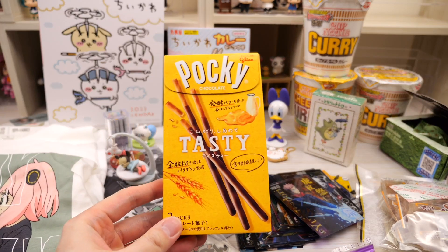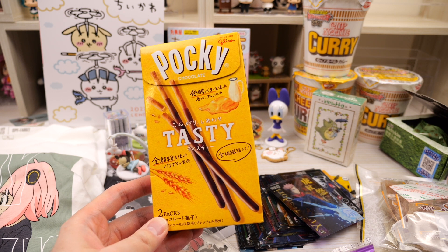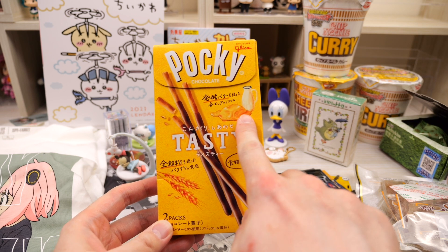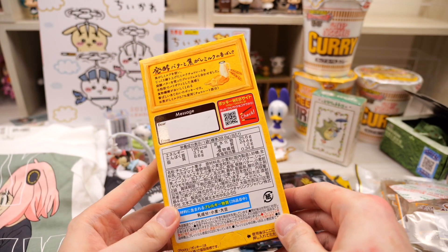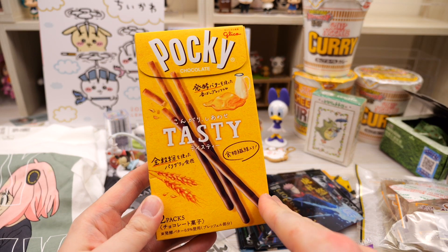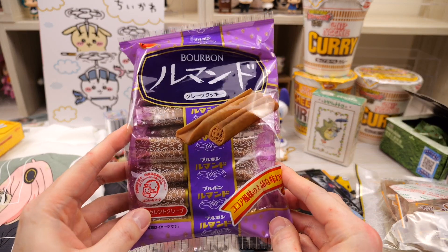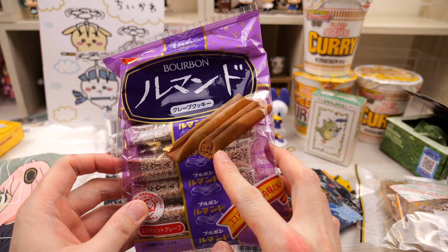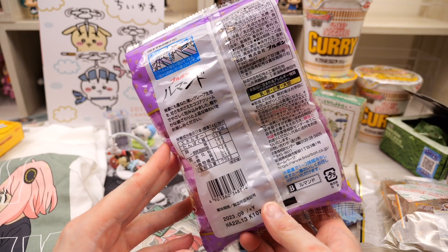We got two more snacks. Next we have this Paki — that looks like butter and wheat, I can't tell what the flavor is. But I'm kind of full right now after eating that Unagi pie so we're going to save this for now. And then we got this called Bourbon — it looks like they're just little rolled up cookies. A little bit too full right now, so we'll eat this at another time.